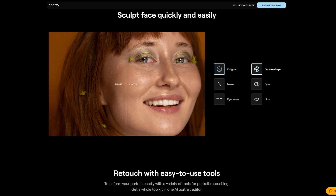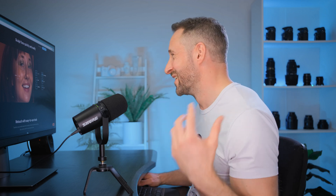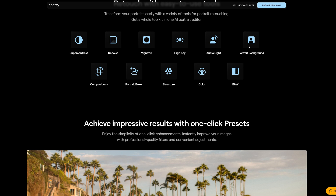We've got face reshaping — slimming down, bringing the nose in, reshaping the eyes, eyebrows, lips. There are also other tools like portrait background removal and studio light structure. I feel like the super contrast, high key, and vignette features are borrowing technologies that exist in Luminar Neo, so there's a little bit of crossover there. I will be combining Appity with Lightroom or Luminar Neo to create a complete workflow rather than using this as a complete solution.